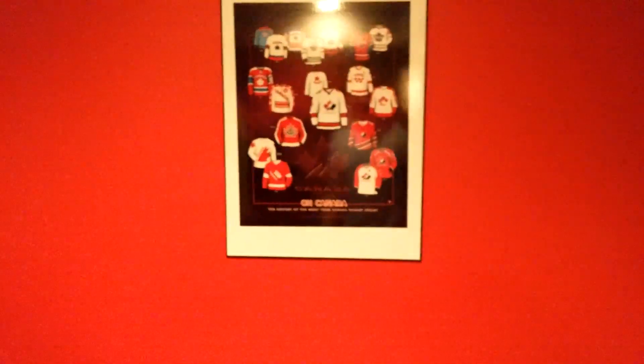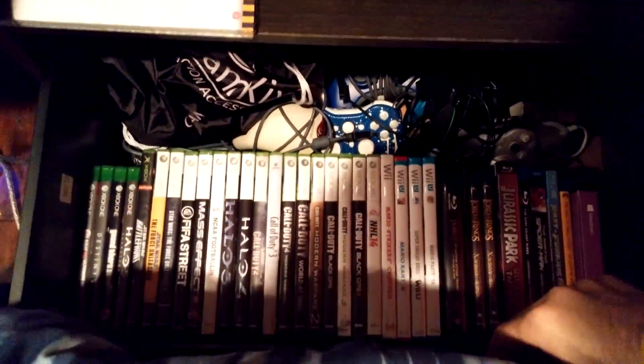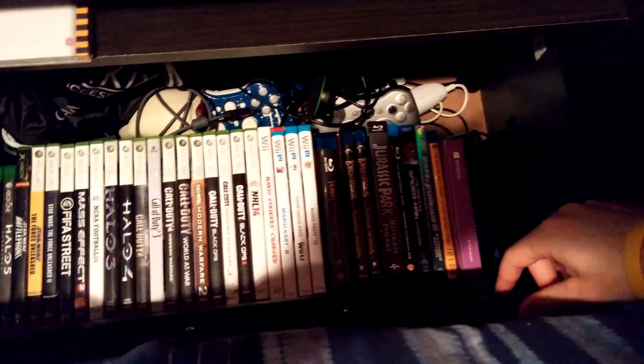Right here of course is the bed — pretty basic. On that wall we got a Canada jersey picture; it goes from like 1948 to 2002. Right here is the big screen TV I watch movies on. I really don't use it too much for Xbox, but I do have the 360 hooked up there. Some movies in the bottom right. This drawer has all my games and stuff — Xbox One games, 360 games, all the Call of Duty's, Wii.